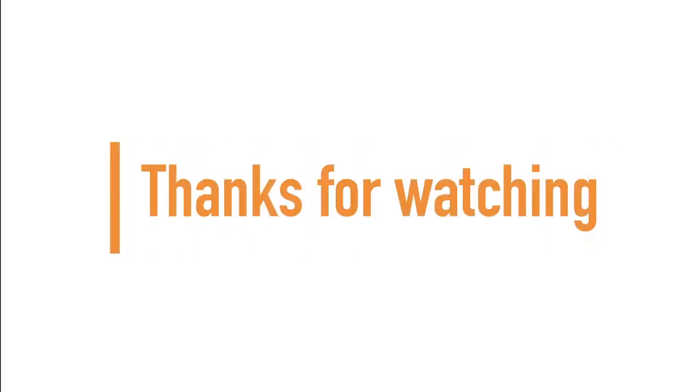If you made it to the end of the video guys and girls, thanks for watching. Subscribe for more chiropractic content.